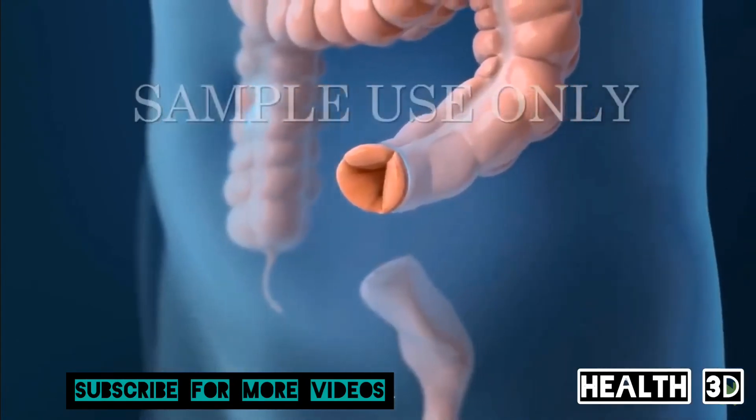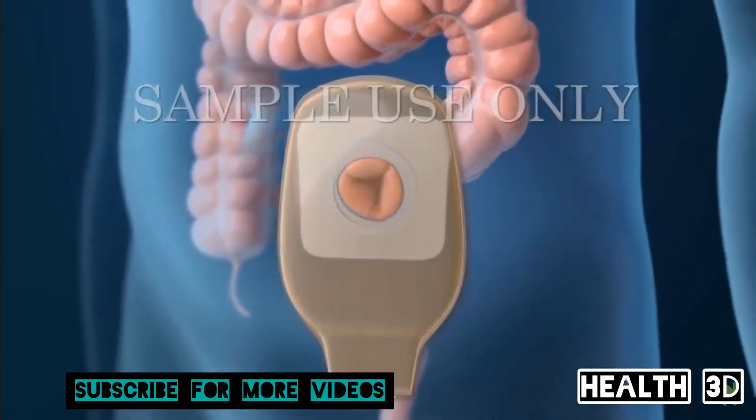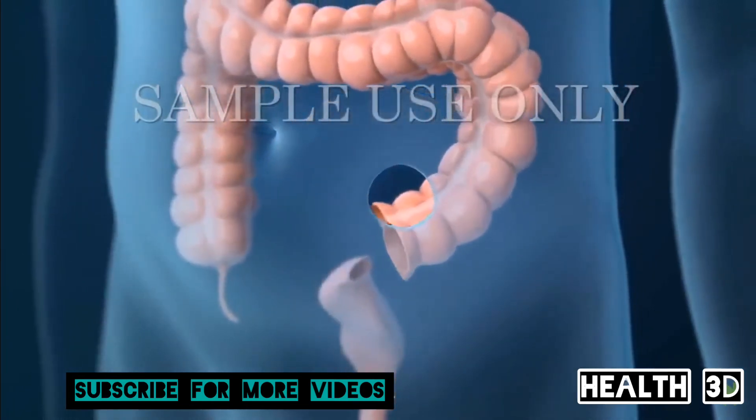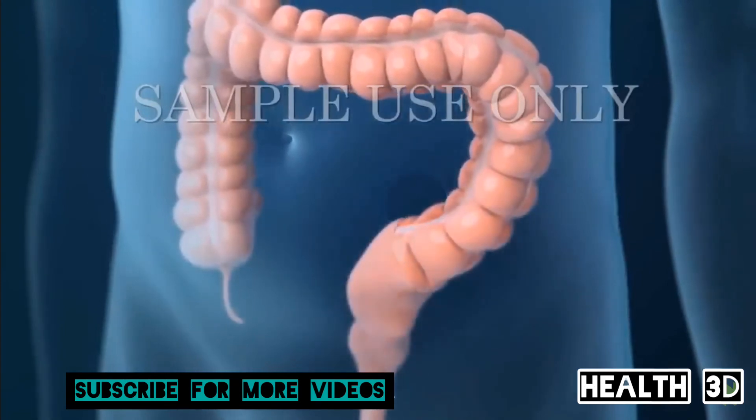This new opening in the skin allows solid waste to empty into an attached bag. Usually, the opening is temporary. If temporary, the ends of your large intestine will be reconnected in a later procedure.